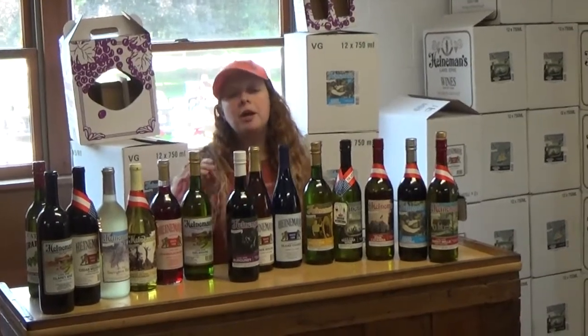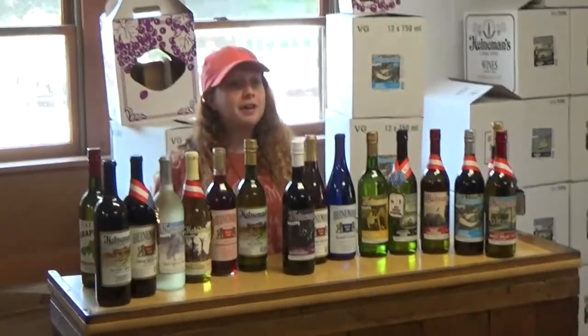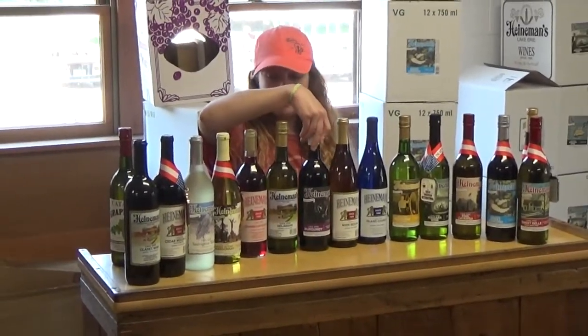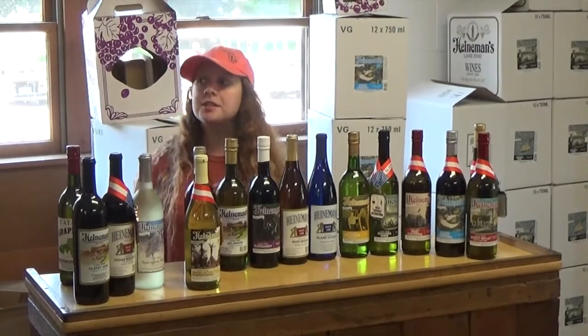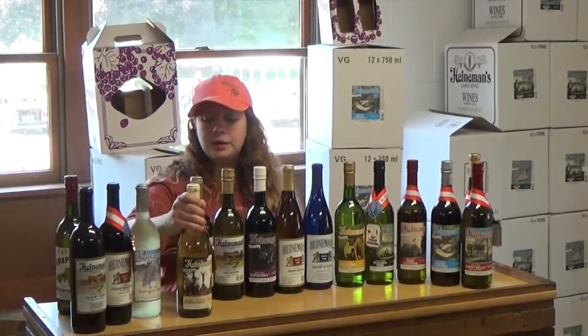Here we have our Burgundy — a very juicy, medium-bodied red wine. It is a blend of our Concord and our Ives grapes. It is an islander favorite and also one of my favorites. Here we have our Chardonnay. As I mentioned, none of our wines are oaked, so our Chardonnay is also unoaked. It has much more of a grape-forward flavor instead of that oaky flavor.